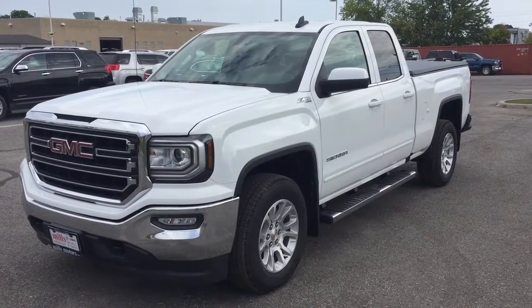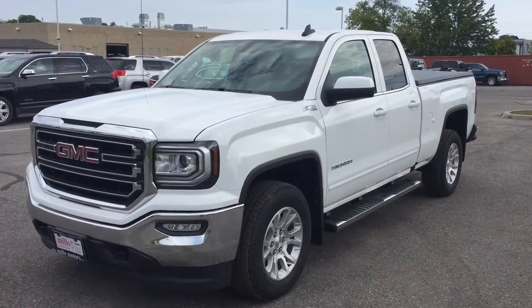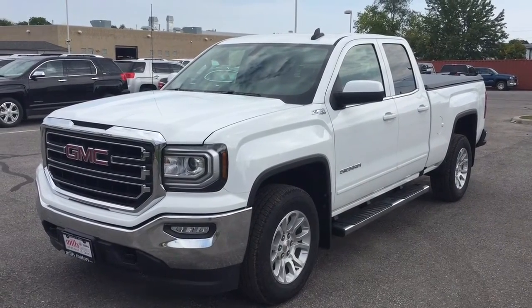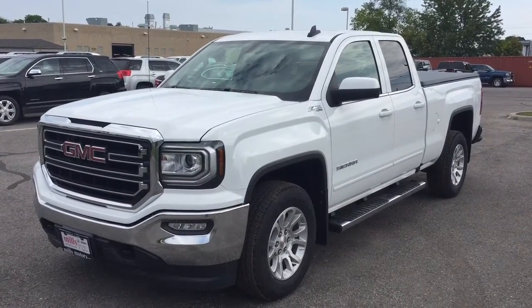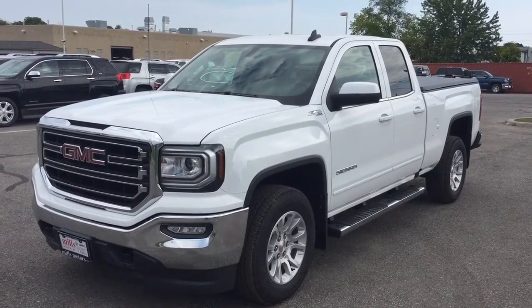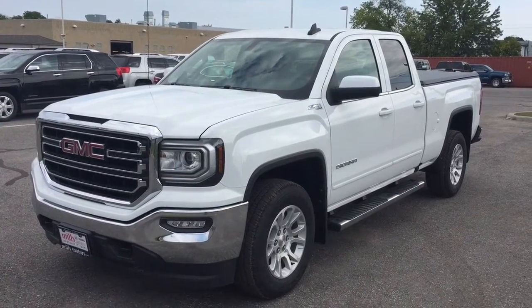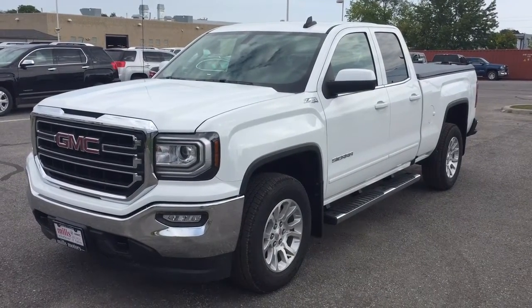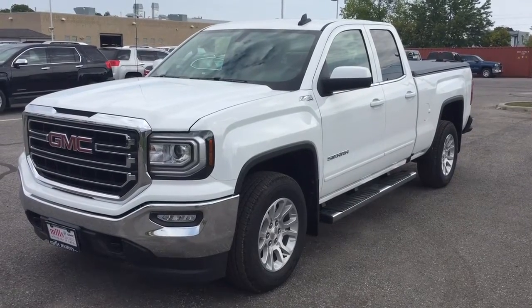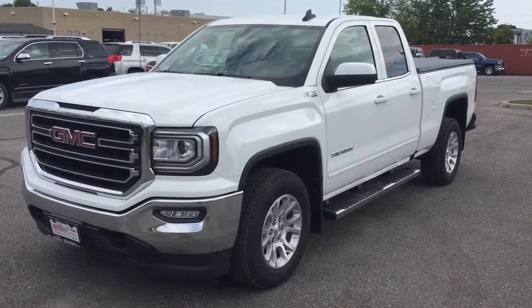That's a look at the 2018 GMC Sierra 1500 SLE four-wheel drive double cab in Summit White, complete with OnStar safety, connectivity, and its own 4G LTE wireless hotspot. If you want to test drive this one, come on down to Mills Motors at 240 Bond Street East in Oshawa — we'll always do whatever it takes.